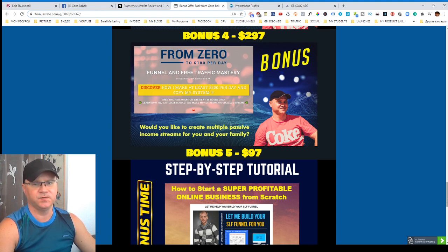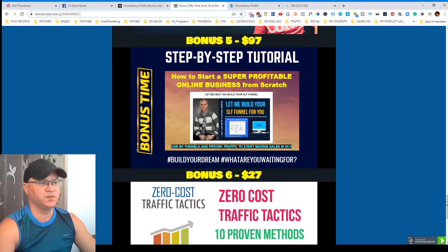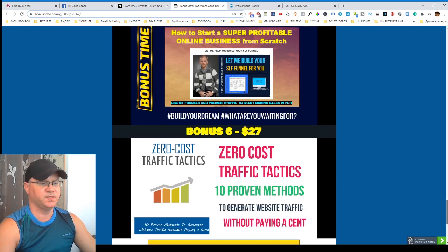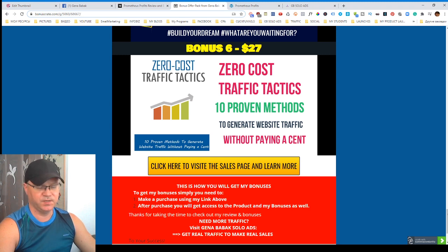This funnel allows you to simply use solo ads and send solo ad traffic into it, and you'll start creating new passive income streams and getting at least a hundred bucks per day if you do everything right. Bonus number five is a step-by-step tutorial on how to start a profitable online business using my personal experience, and bonus number six covers strategies for getting free traffic to promote your new products.